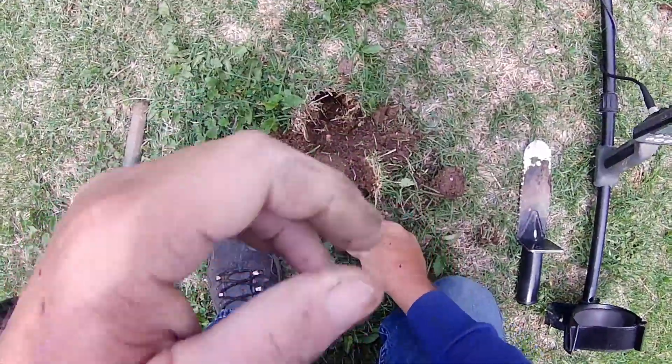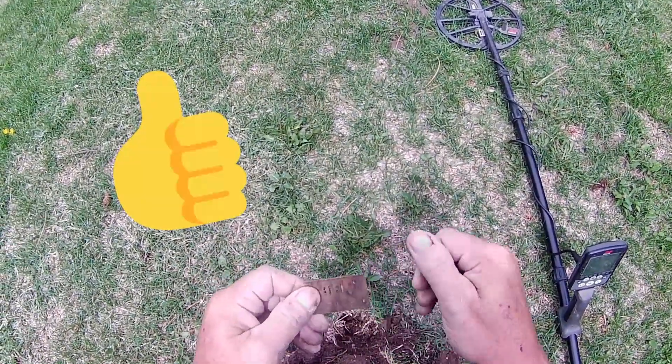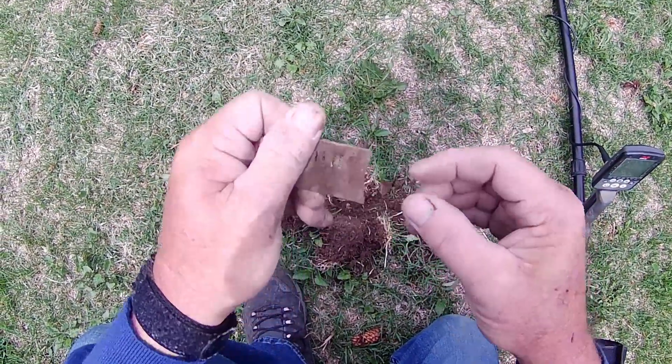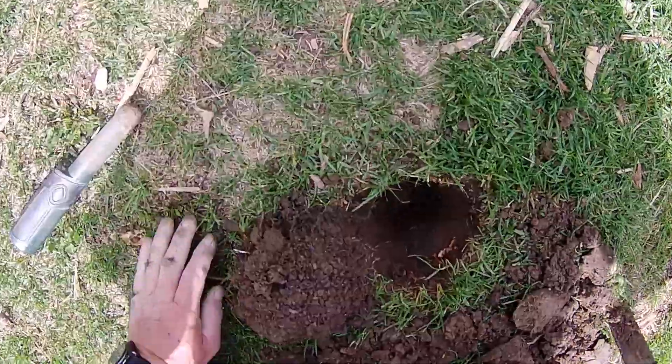Alright guys, I just dug this up - it's the old part of a harmonica. Alright, I'll get y'all back with me on the next good target.